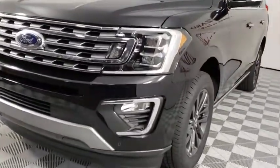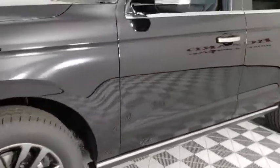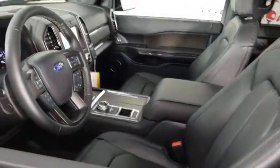Here are some of this vehicle's great options. Traction control. Power liftgate. Power passenger seat. Leather-wrapped steering wheel. Dual airbags. Power steering. Four-wheel disc brakes.